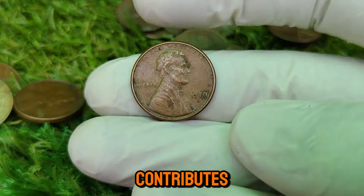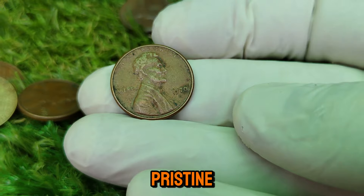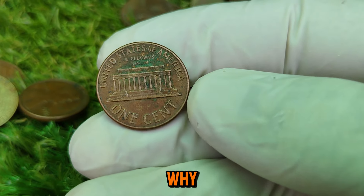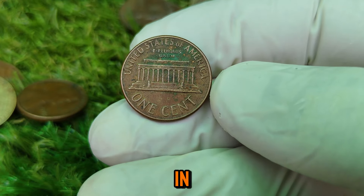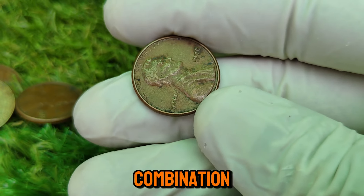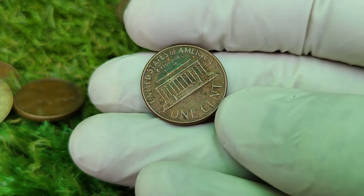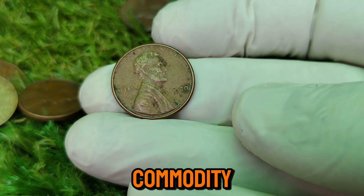Another factor that contributes to the coin's rarity and value is its condition. Coins that have been preserved in pristine, uncirculated condition, with no signs of wear or damage, are considered extremely valuable. So why does this coin command such a staggering price tag of $1.2 million? The value has been driven by a combination of factors. Rarity: the small date variety is incredibly rare, with only a limited number ever produced, making them a hot commodity among collectors.